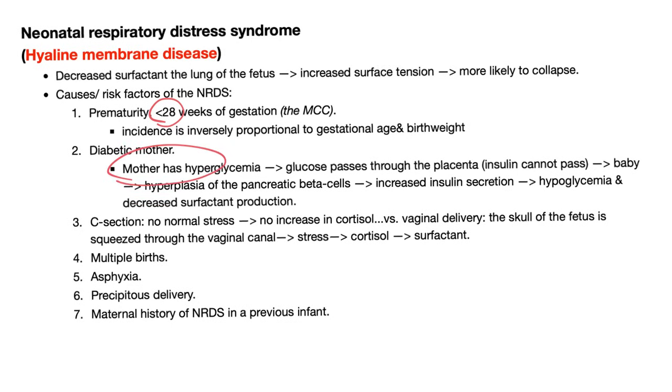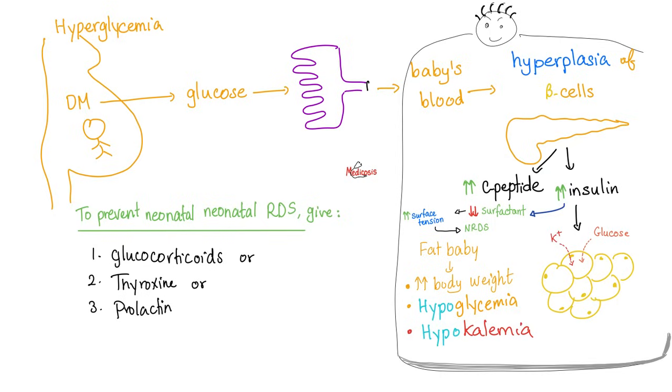Especially if mommy has diabetes, because diabetes in the mother will lead to hyperglycemia in the mother, which leads to proliferation of the beta cells of the pancreas of the baby. The baby will make too much insulin, and insulin is anti-surfactant. C-section can be a risk factor due to lack of stress. Mommy has diabetes → mommy has hyperglycemia → glucose flows from mommy to the baby via the placenta → the baby secretes more insulin from the beta cells → insulin is bad for surfactant. But these three hormones are good for surfactant.